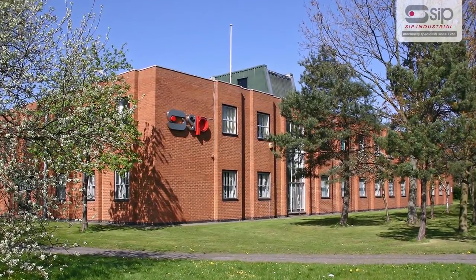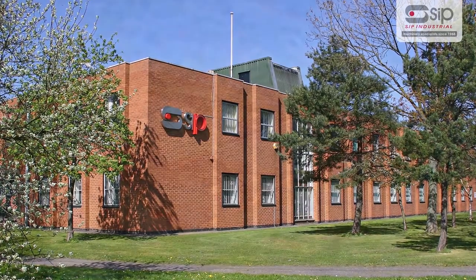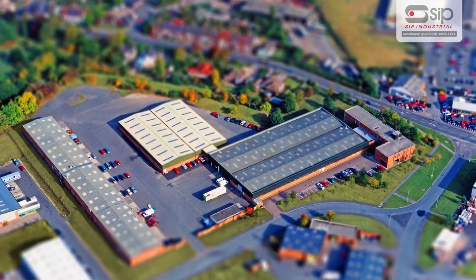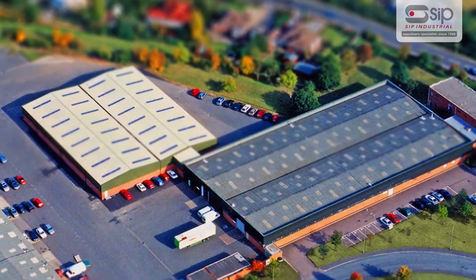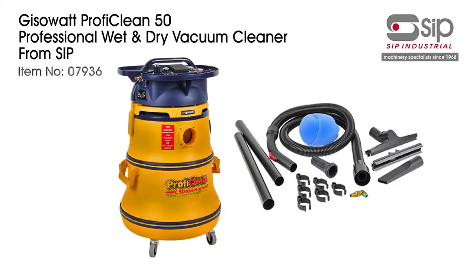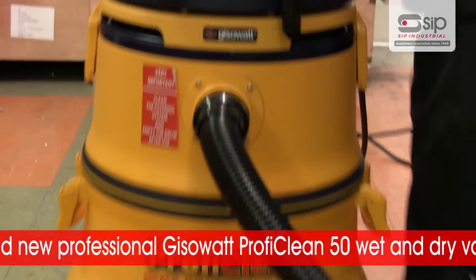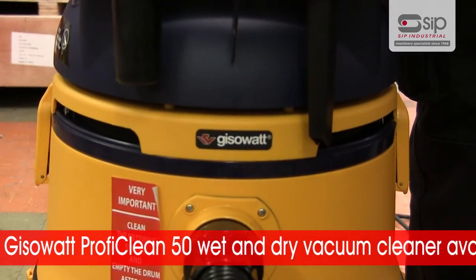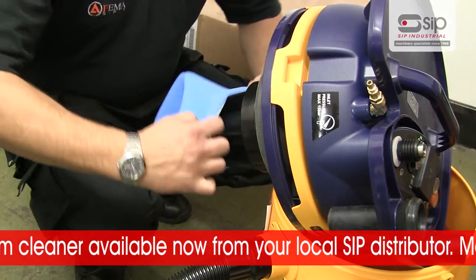A family company formed in 1968, SIP industrial products have grown to become one of the largest and most respected suppliers of a range of industrial equipment. The Jizowatt ProfiClean 50 automatic wet and dry vacuum cleaner from SIP is available now from your local SIP distributor.